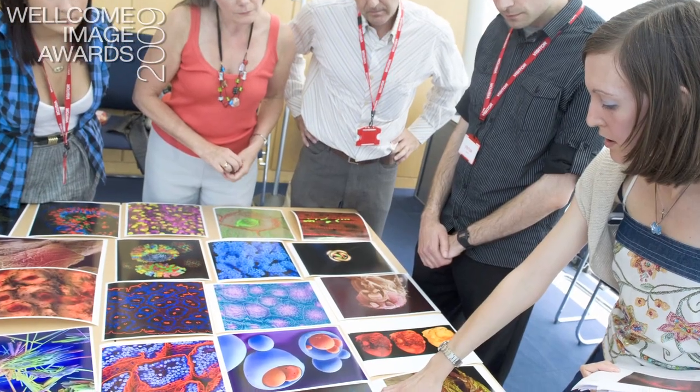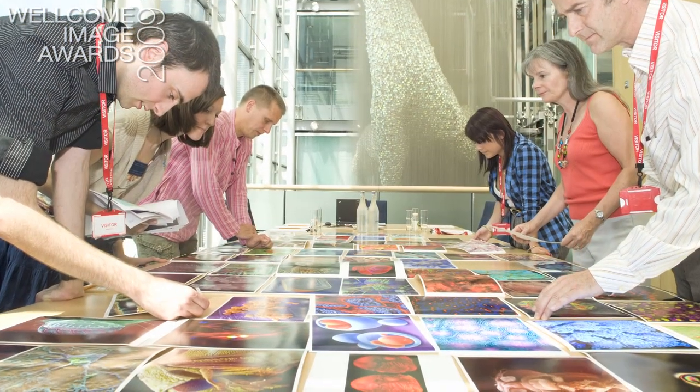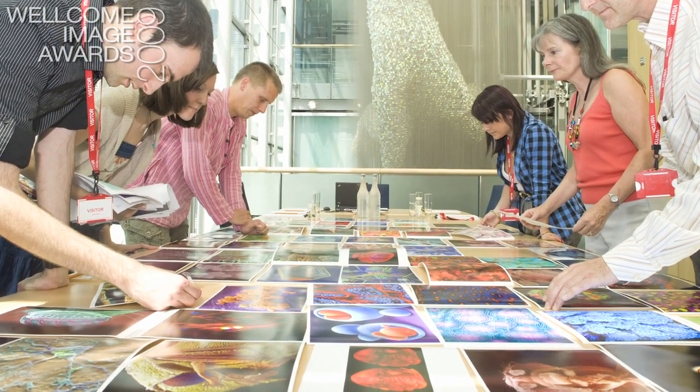What's really interesting about doing the judging is listening to the thoughts of the other judges, because you might have someone who's brilliant in microscopy or someone who is a designer. You suddenly start seeing these images through their eyes, and you start seeing things you didn't see initially, because of course you're seeing the image according to your own filters.